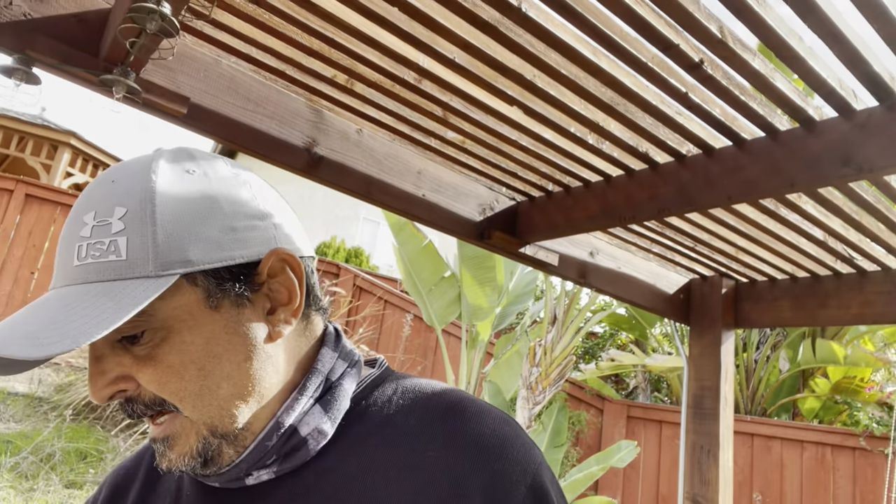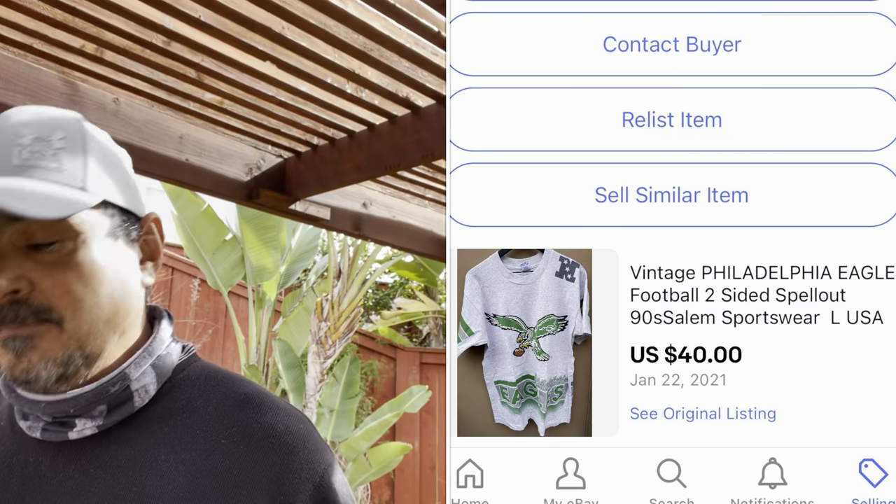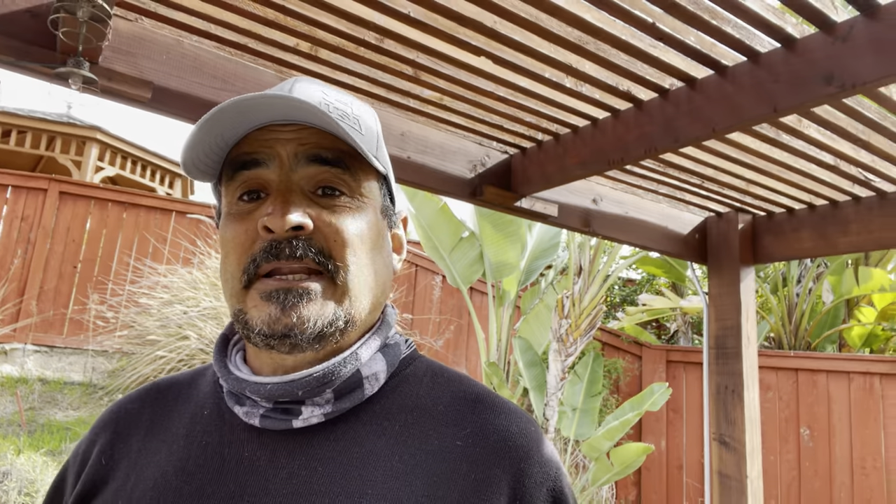I actually picked up one NFL item and a couple of vintage baseball items I'll be showing you soon. First up is a Kansas City Chiefs hat that I sold on Mercari — sold for $35, I netted about $30 on it. Next is the Philadelphia Eagles shirt — a real cool shirt with all-over print on the front and back. I had it listed for $49.99 and ended up taking a best offer of $40, which was a late-night offer I just accepted. It's going to Philly.